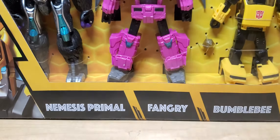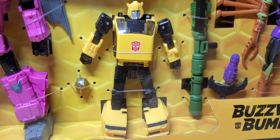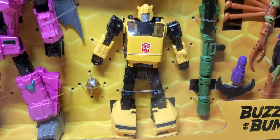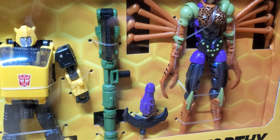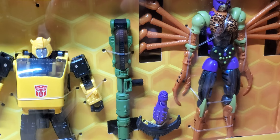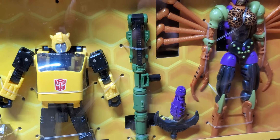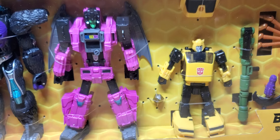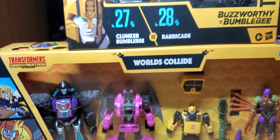Nemesis Prime, Fangry, Bumblebee — a lot of people are just buying it for Nemesis Prime and Bumblebee, but I actually think Fangry and Black Arachnia look really good. I love the paint job, it has grown on me, even though I haven't opened it. I'm probably not going to open these — they're going to pretty much stay in the box.